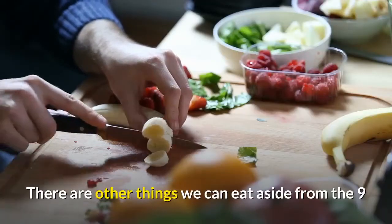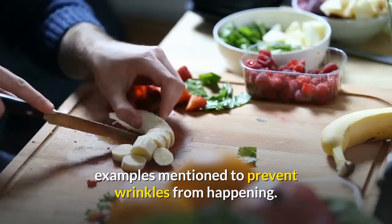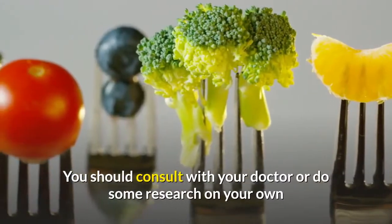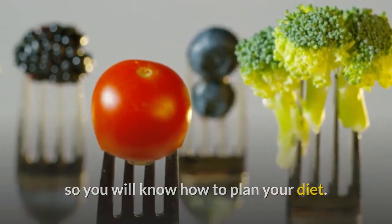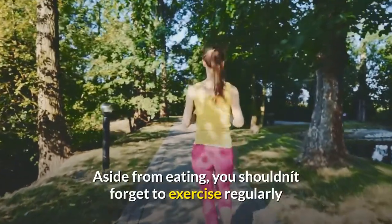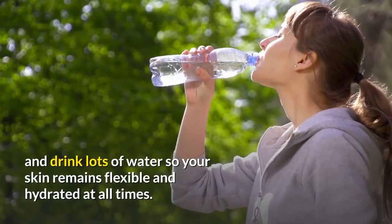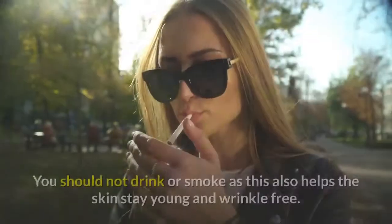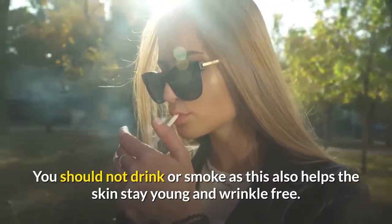There are other things we can eat aside from the 9 examples mentioned to prevent wrinkles. You should consult with your doctor or do some research on your own so you will know how to plan your diet. Aside from eating, you shouldn't forget to exercise regularly and drink lots of water so your skin remains flexible and hydrated at all times. You should not drink or smoke, as this also helps the skin stay young and wrinkle-free.